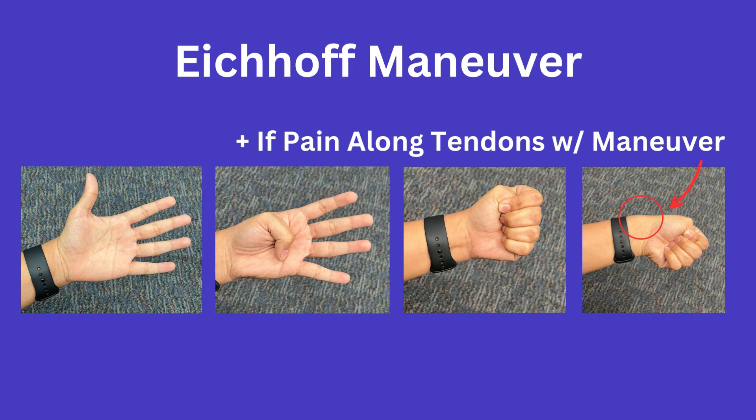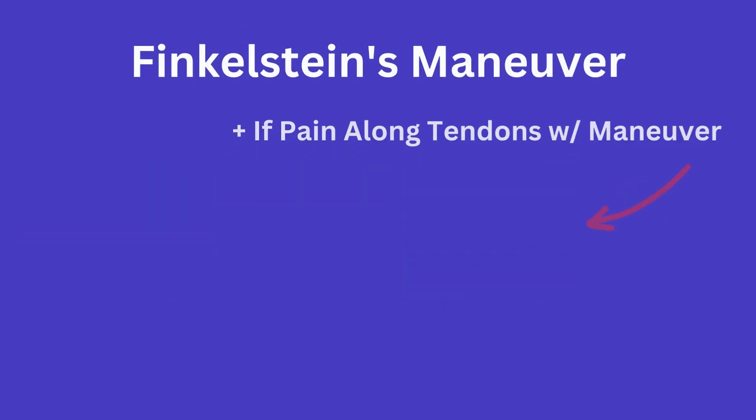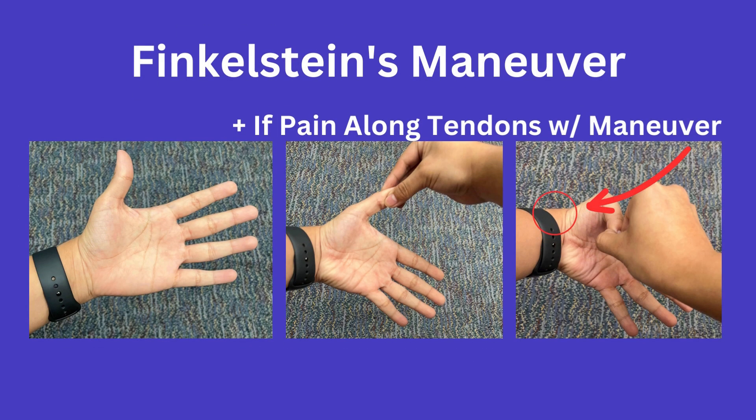A positive Eickhoff test involves pain with ulnar deviation. As for the Finkelstein test, it involves the healthcare provider holding on to the patient's thumb and passively flexing it into the palm of the patient's hand. Again, pain with the maneuver would be a positive finding.